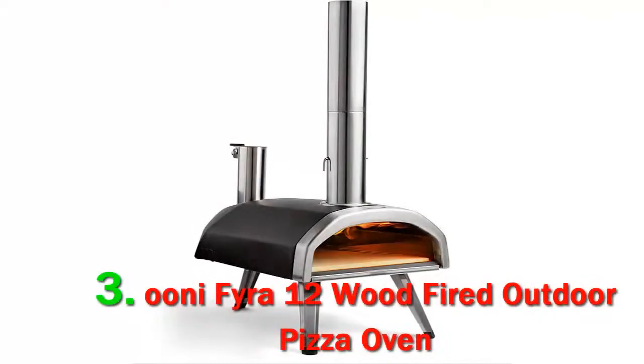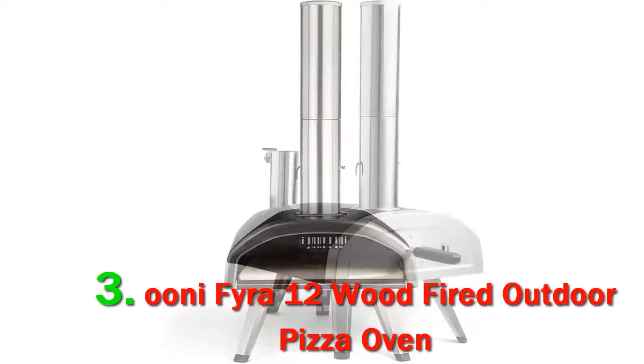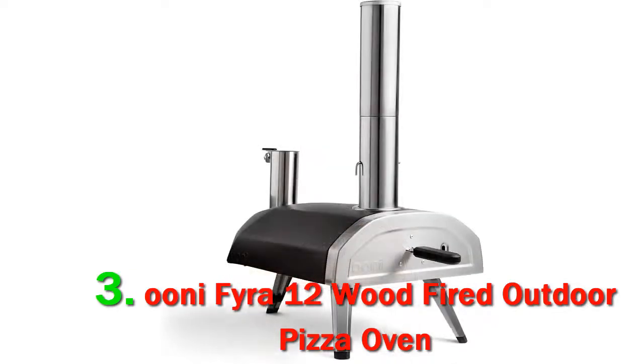When it comes to backyard pizza ovens, Ooni is the brand to beat, and the Fira 12 is easy to light — load the hopper with pellets, ignite the fire starter, add more pellets, sit back and drink a cold beverage.